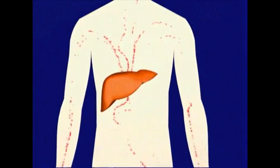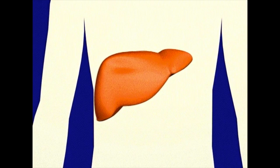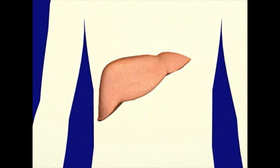If you have hepatitis, your liver may not be working as well as it should. Some people with hepatitis may have a swollen liver, while others may have severe scarring or shrinking of their liver.